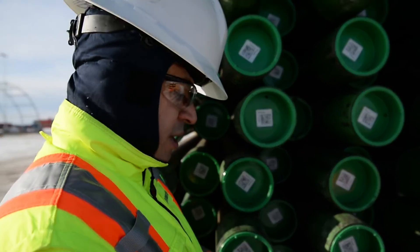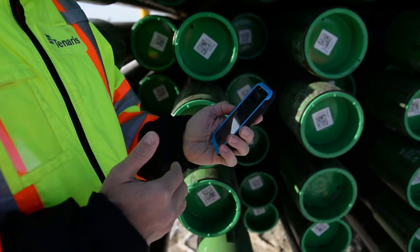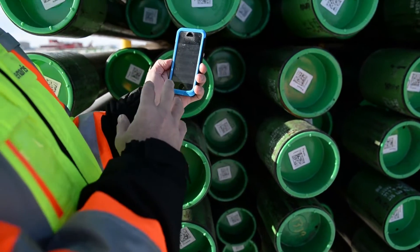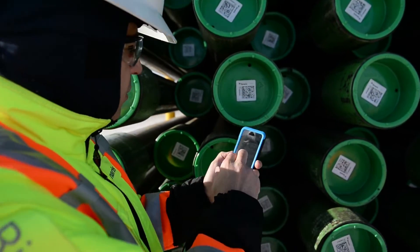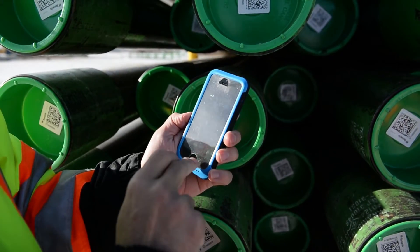Basically, we have an app that you can download onto your phone and use it in order to check and read this tag using the document information. Once you read the information, let me show you. If you want to read, let's say, this pipe that came here.